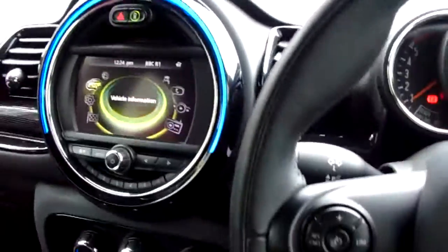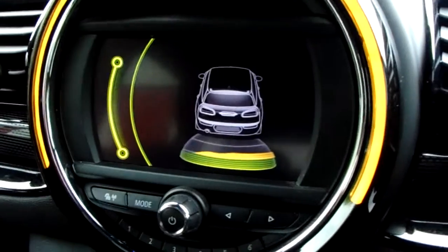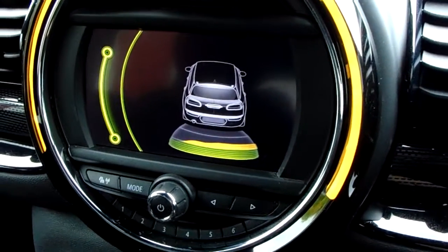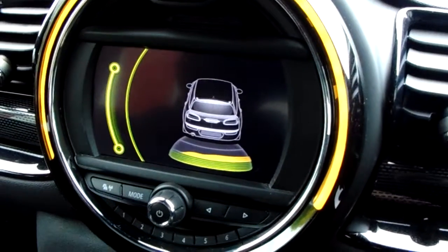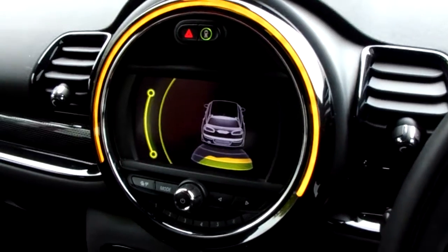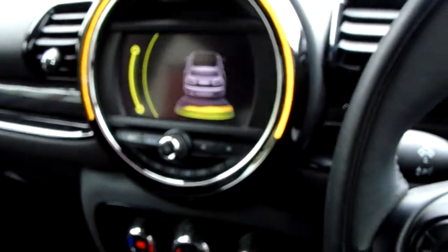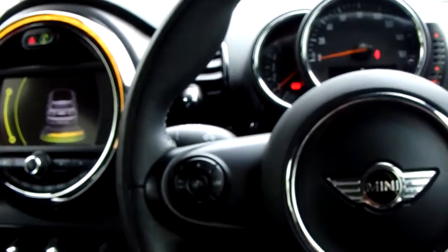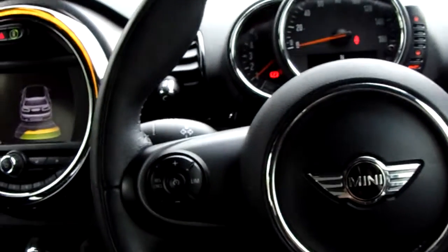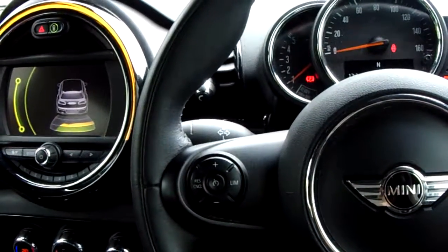I'd just like to show you how the parking sensors look. I've put the car into reverse and parked close to a wall. You can see it giving a visual representation of the wall through colours, becoming more red the closer you get. You can also hear the sensors triggering, getting faster as you get closer. That's our Countryman — if you'd like to book a test drive or have any questions, please don't hesitate to contact us at Pentagon Parkway on 0114 209 4415.